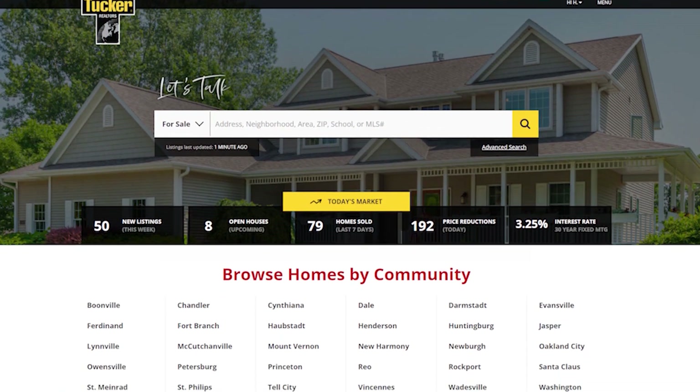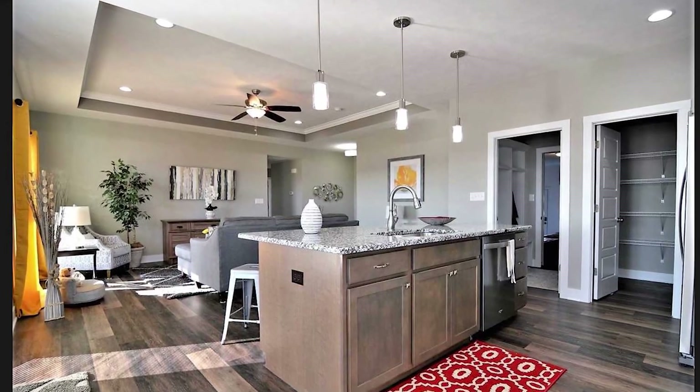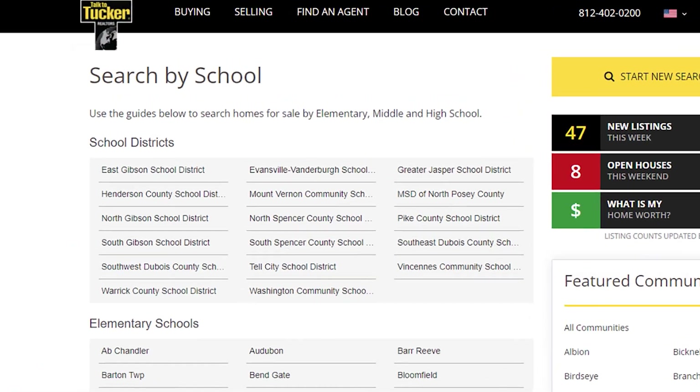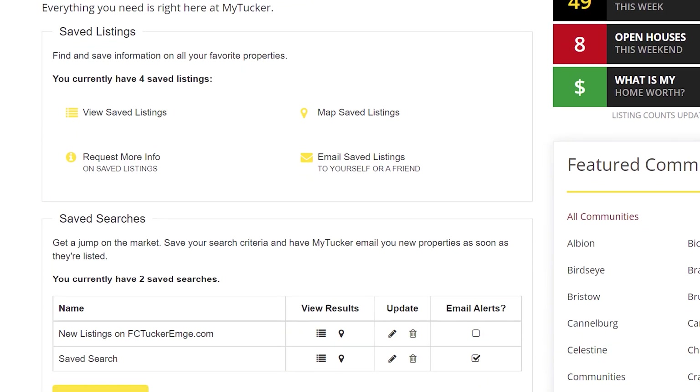Our Realtors have the knowledge, expertise, and tools to make sure you receive top dollar when selling your home, and will give you the best opportunity to negotiate a winning bid on home purchases. At FC Tucker Emge Realtors, we want to be your complete source for real estate information. That's why fctuckeremge.com has become the most used local real estate website in southwestern Indiana. It makes searching for homes online easy. Each listing offers HD picture viewing capabilities, allows you to search by school or community, and even lets you create a profile to save listings you're interested in.